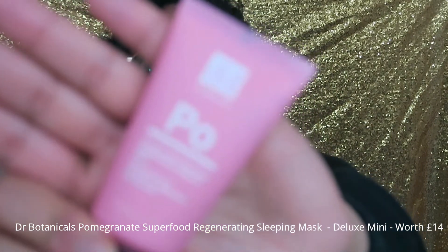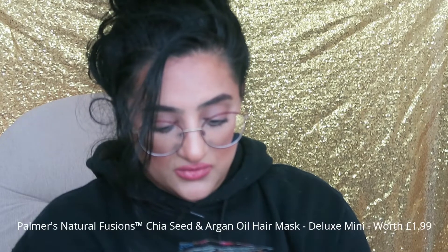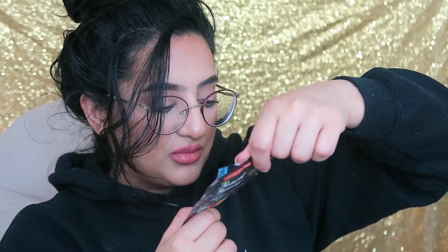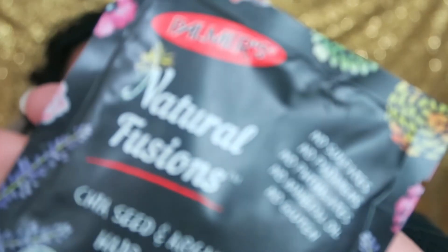The next product is a pomegranate superfood regenerating sleeping mask, and it's by Dr. Botanicals — really nice packaging. That's a product that'll come in handy for me and my husband actually — we can both wear that. And then this one looks like it's another mask: it's a Palmer's Natural Fusions chia seed and argan hair mask that deeply repairs and boosts hydration. No sulfates, no parabens, no phthalates, no mineral oil, and no gluten — it's a sample size.